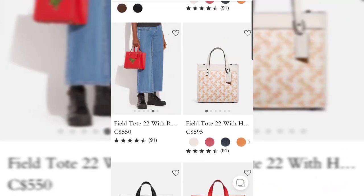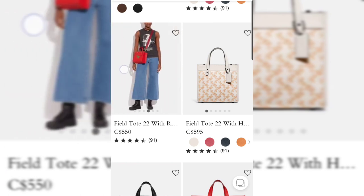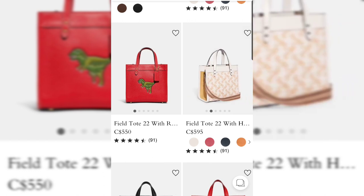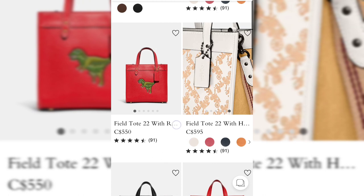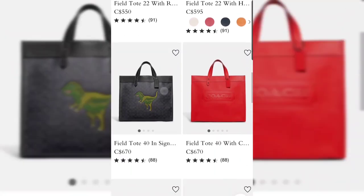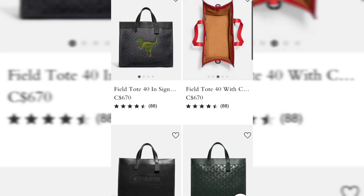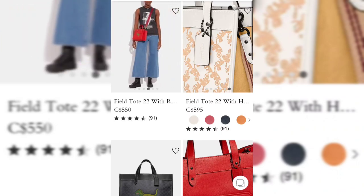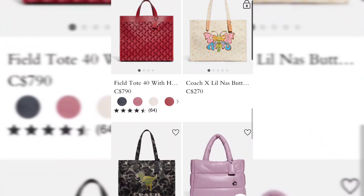Part of the new collection is the Rexy print — a couple of bags and small leather goods feature Rexy. There's a really nice red one; I feel Coach would have done better with just a plain red Field Tote since there are so many red lovers out there. But there is actually a plain red Field Tote in size 40, while the Rexy version is in the smaller size 22. Lots of Field Tote options.